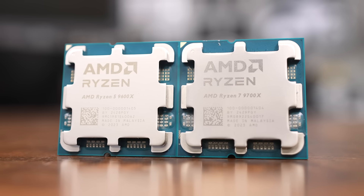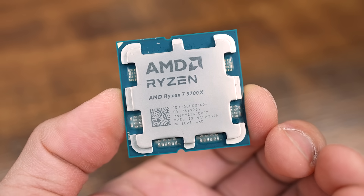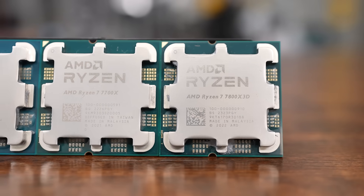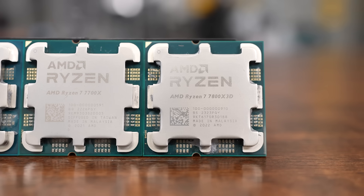I'm still working on my 9600X benchmark, so today I'm doing a Ryzen 7 showdown between the 9700X and its closest competitors on the AM5 platform — the 7700X, its direct predecessor, and the 7800X 3D, which has been widely regarded as the best gaming CPU on the market. Spoiler alert: it still is.